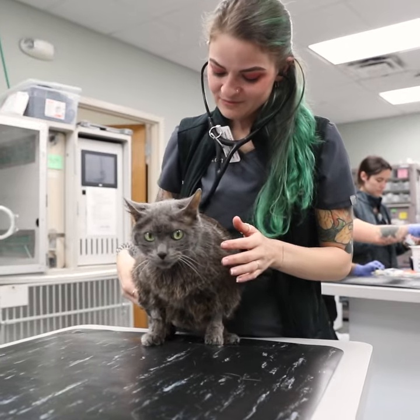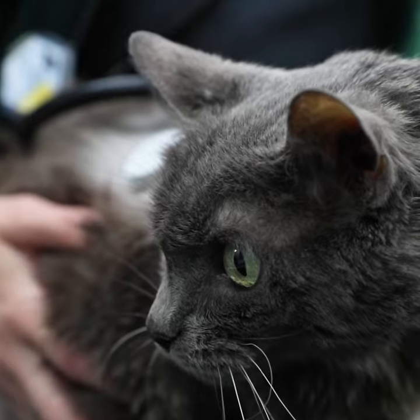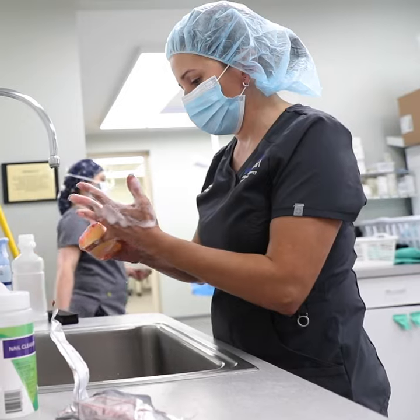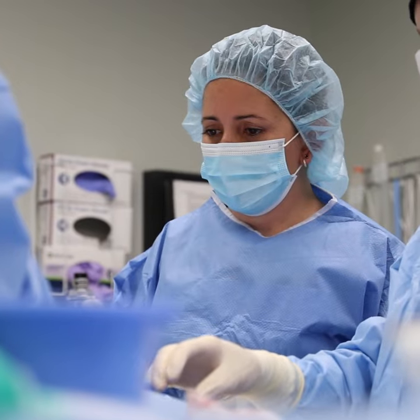We still do a lot of the things that human nurses would do in terms of gathering vitals, getting basic histories. We do transfusion administration, anesthesia. Some of us scrub into the OR to help with surgery.